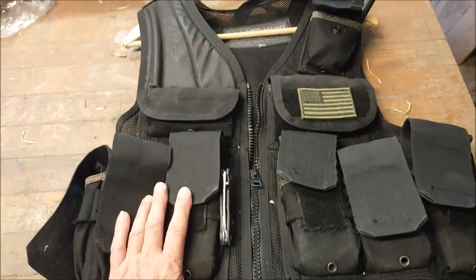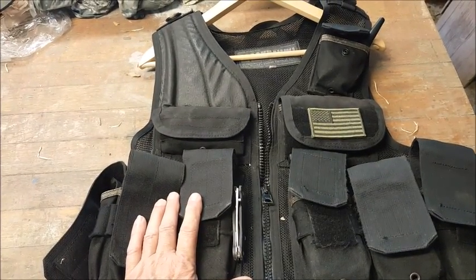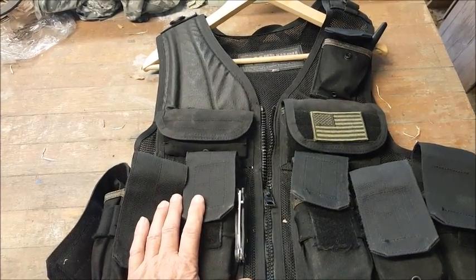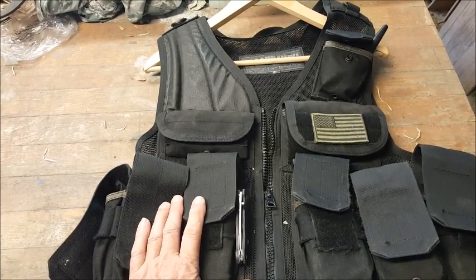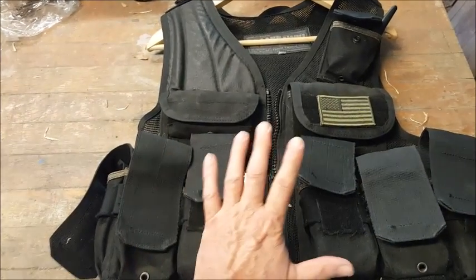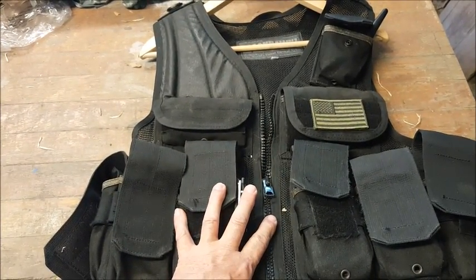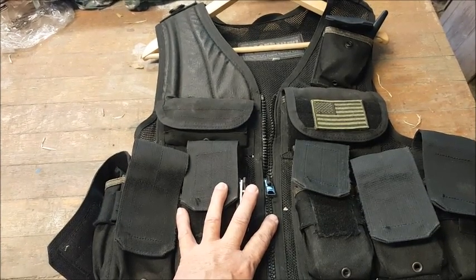A rig like this is really good. If you have a vehicle and you're doing any kind of vehicle-borne perimeter patrolling — maybe using an ATV — this vest is also good for that because it's very easy to enter and egress a vehicle wearing it.